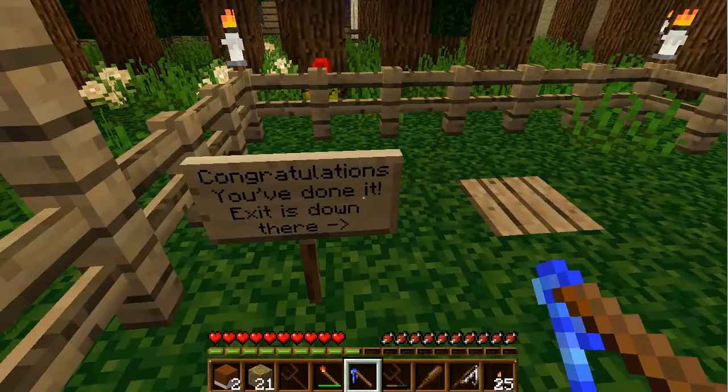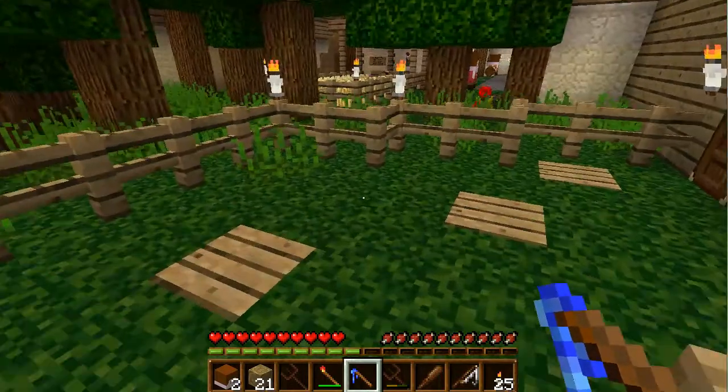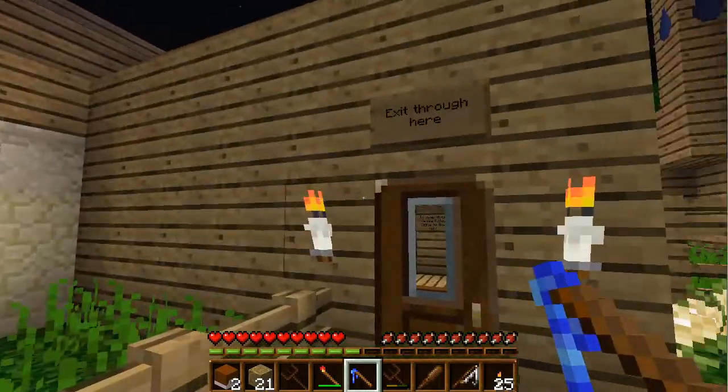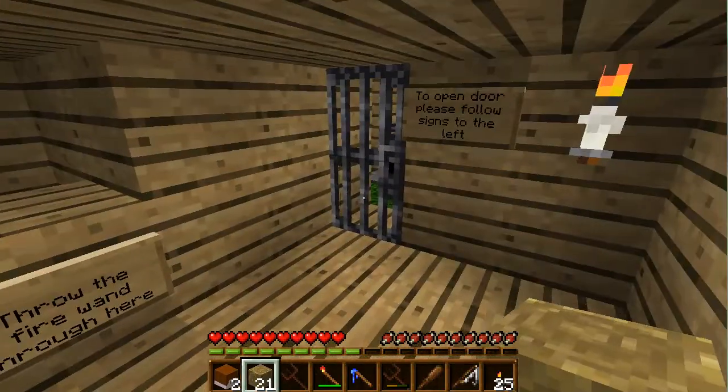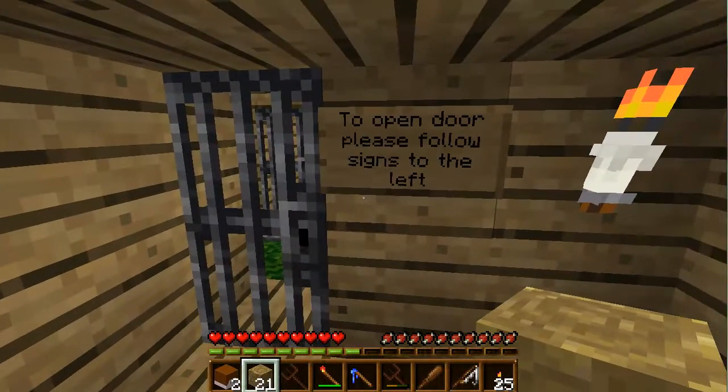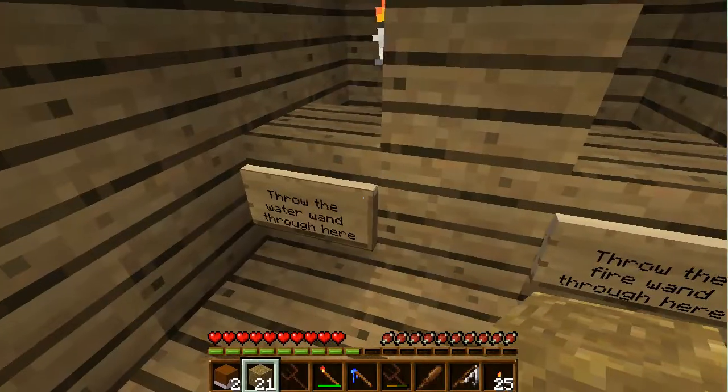Oh yeah! Congratulations, you've done it. Exit is down there. Wow, that was very hard. I think I could have died — I almost burned this house down. Exit through here. All right. Hey, wait — wait to open the door. Please follow the signs to the left.